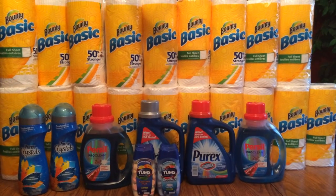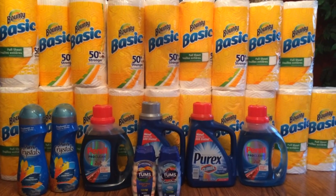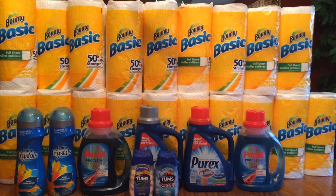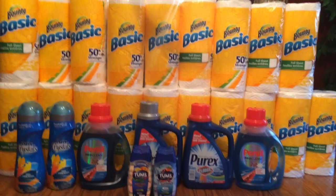I wanted to pick those up before the coupons expired, so that was a good deal for me. You don't get any points or anything, but you're only paying 49 cents a roll, so not too bad.